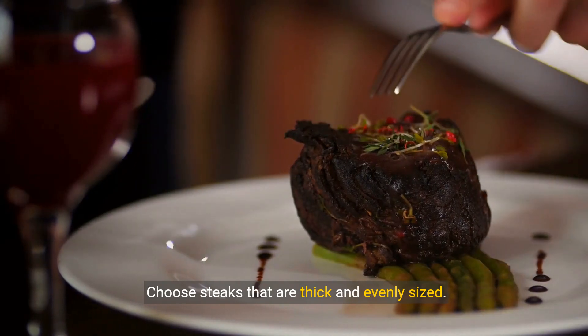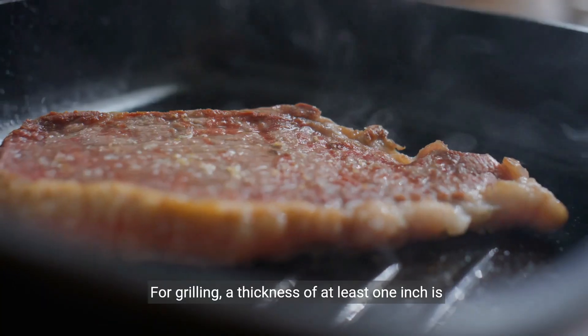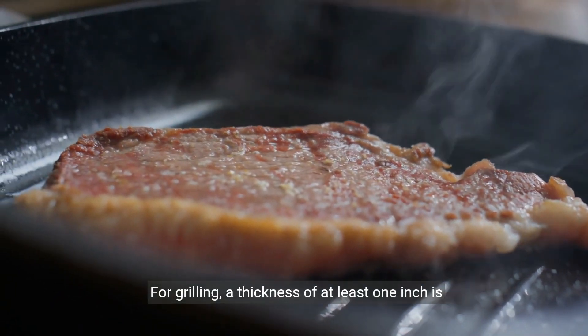Choose steaks that are thick and evenly sized. This ensures consistent cooking and better results. For grilling, a thickness of at least one inch is recommended.